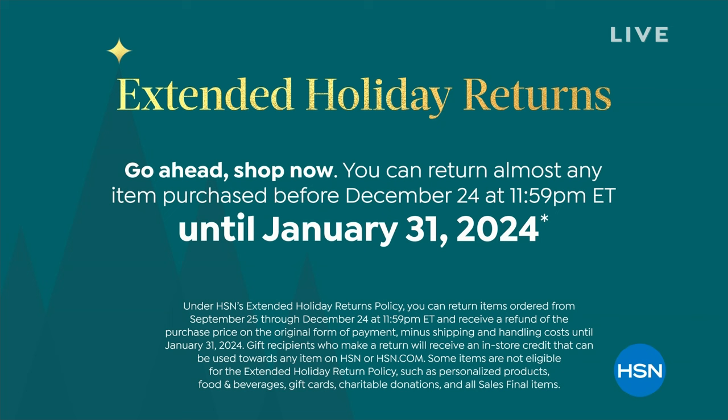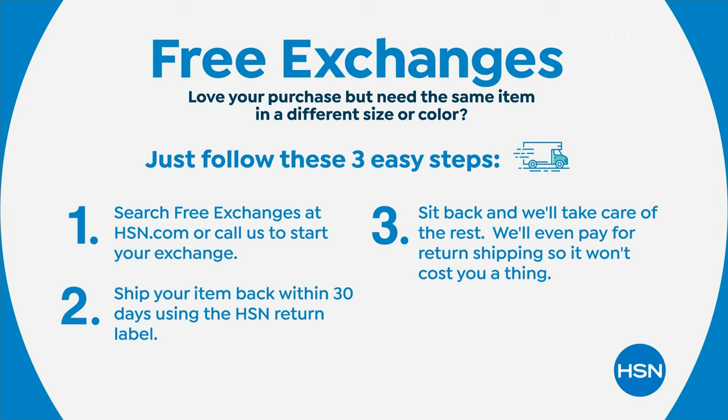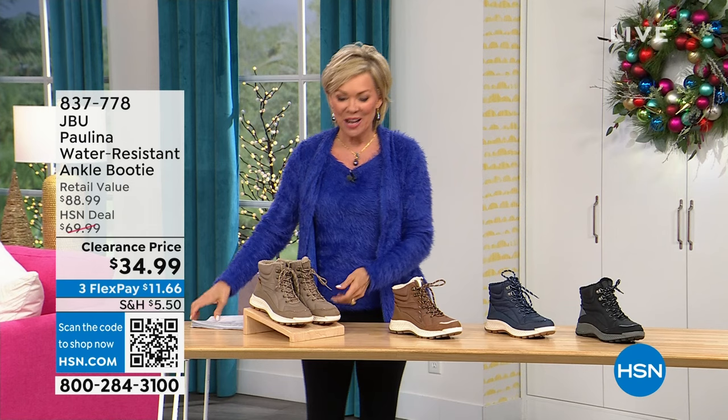We also want to remind you of free exchanges — something we do that is fabulous, especially in fashions. If you get a nine and wish you'd gotten a ten, send the nine back and we'll pay to ship it here, then pay to ship you the ten. All the information is in your box when you receive your package. Enjoy all the way through till the end of January to make your final decision on any purchase.